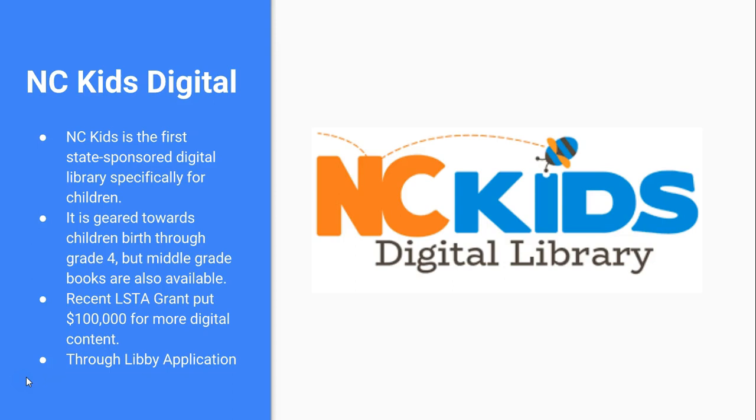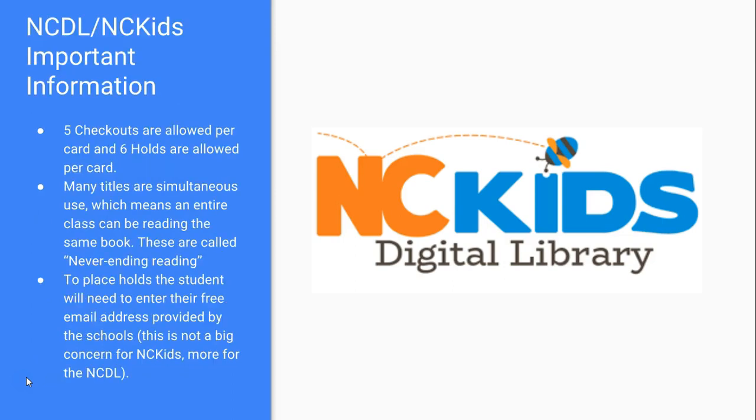Students can access the NC Digital Library two ways: through the Libby application, which we'll showcase, or through your browser. We don't yet know when the Libby application will be pushed to all Gaston County Schools devices — the IT department is working on that. But until the app is installed, students can still read books and access this resource right through their browser. There are five checkouts of eBooks or e-audiobooks allowed per card and six holds are allowed. Many titles are simultaneous use, which is great for classroom learning.